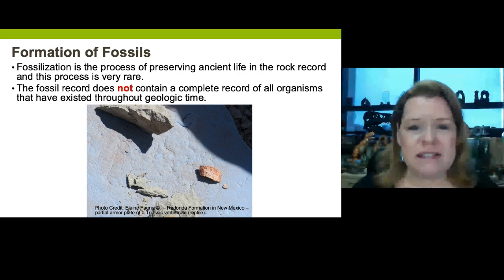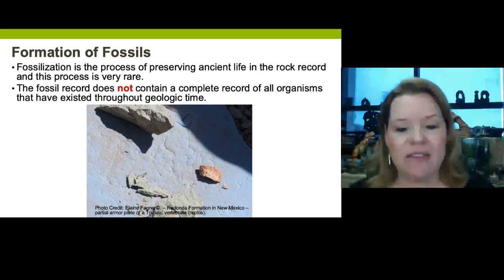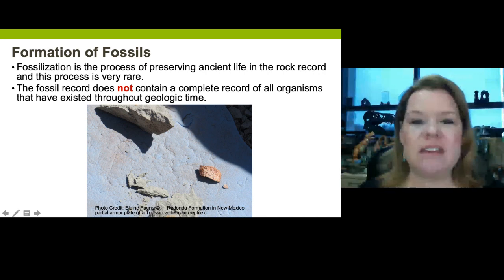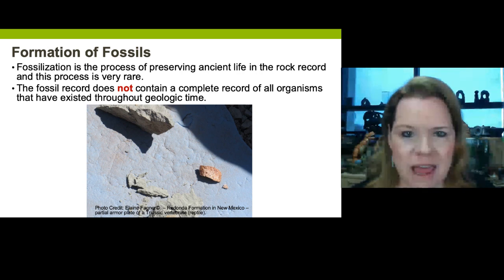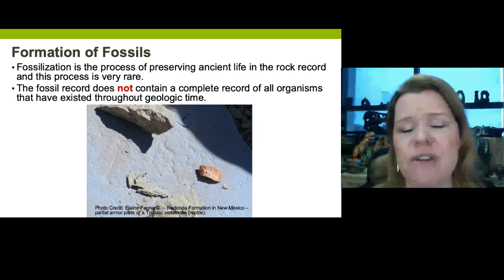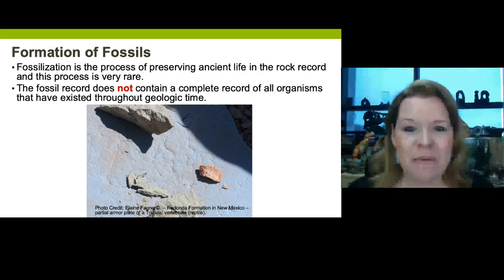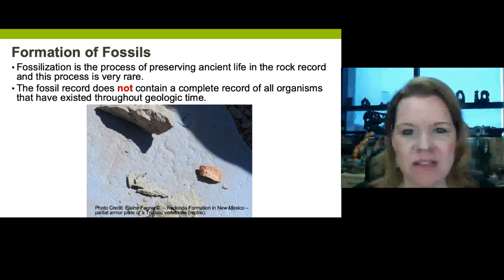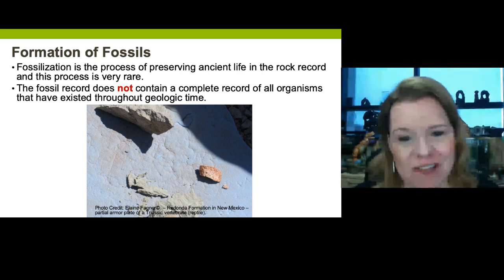Fossilization is the process of burying and preserving ancient parts — it could be a shell, a tooth, a cast or mold, a trace fossil, or something as cool as an armor plate. But the fossil record does not contain a complete record of everything. If it did, every fossil in a museum would be 100% complete, and that is just not the case. Most of those are filled-in casts of what we have from other organisms. Sometimes they're a guess. We don't have a complete fossil record.